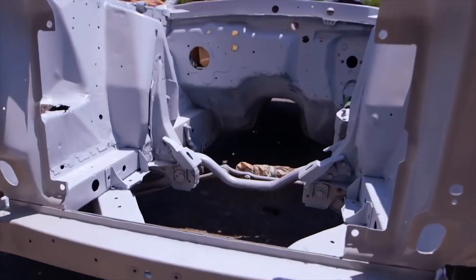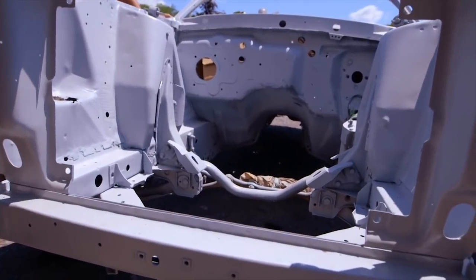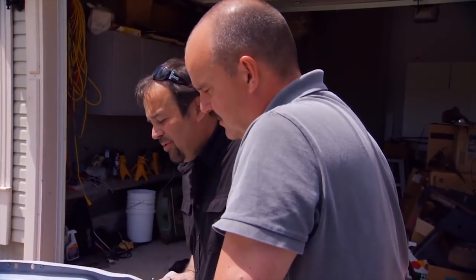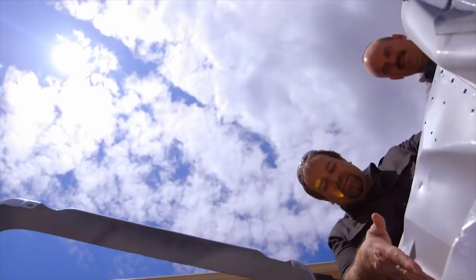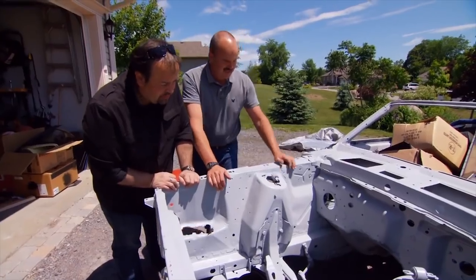Bill, there's no engine here. There's no transmission, no engine, no firewall, no heater box. It comes with the car, but it's not in the car. There's a big hole right here the size of my head. I've got the metal for that. I love Mustangs, but that's a lot of work.